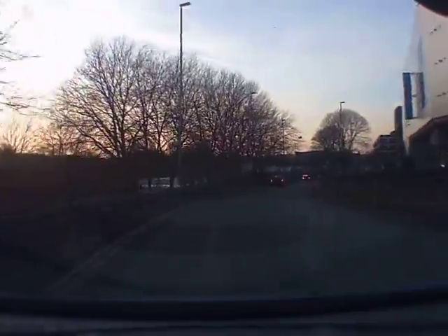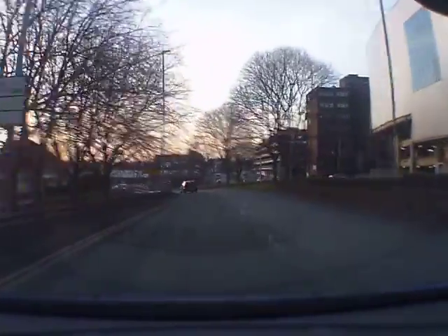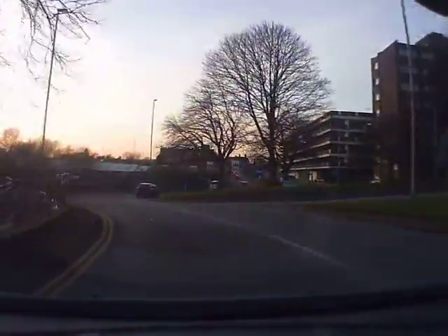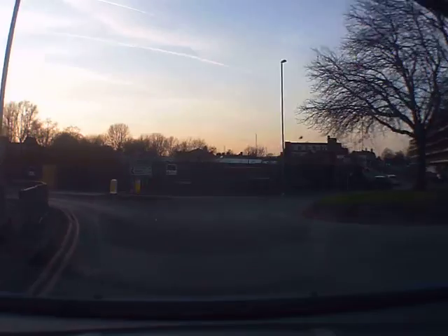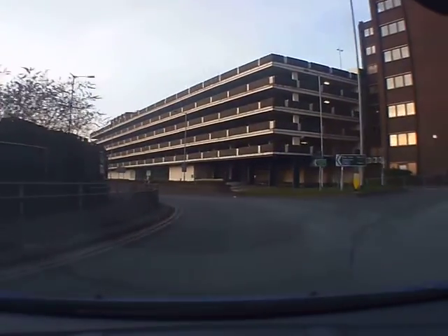Keeping in the left hand lane. It's rather easy to straight-line these roundabouts, but we need to keep in the left hand lane, looking to the right all the time and looking in our mirrors to see who's around. Keeping to the left hand lane, and mirrors then signal off the roundabout.